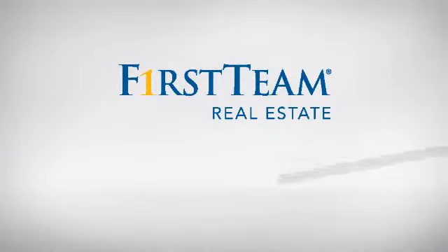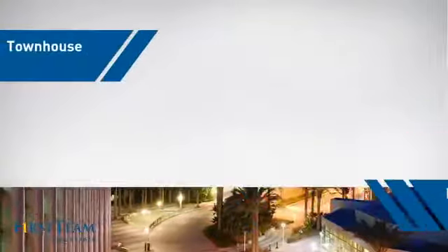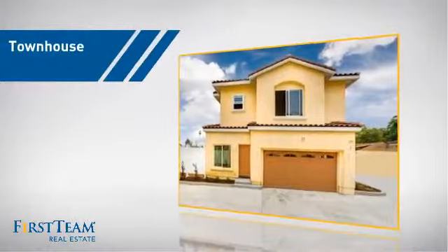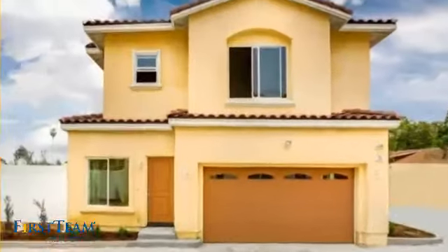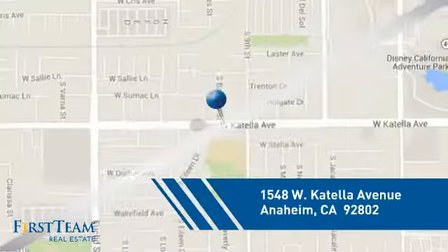At First Team Real Estate, you'll find just the right home for you. This video is brought to you by your real estate agent. This townhouse is a great choice for those who seek privacy, comfort, and convenience within an urban lifestyle, and it's located in the Anaheim area.